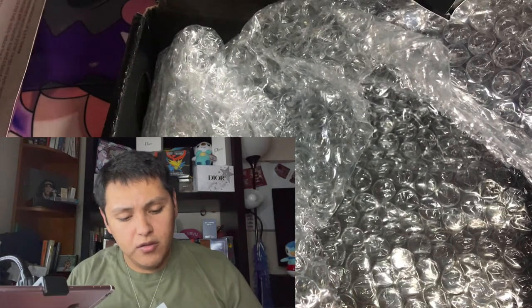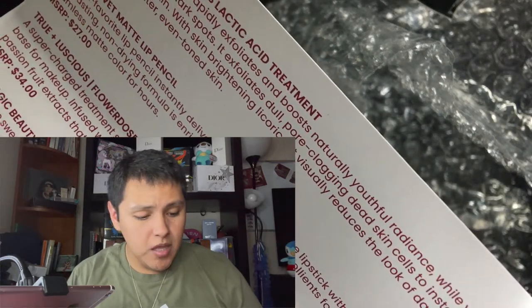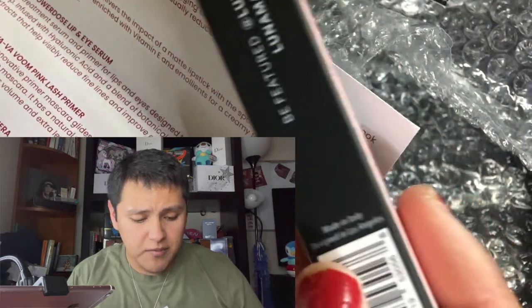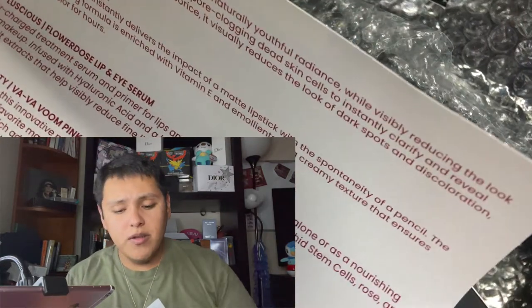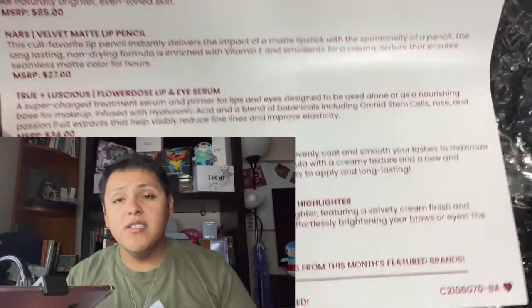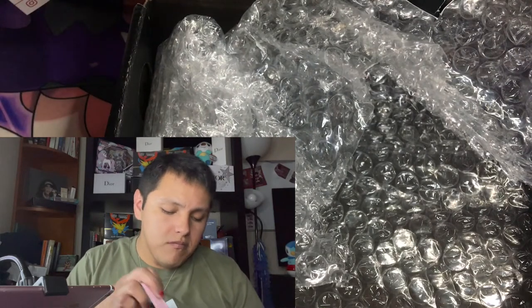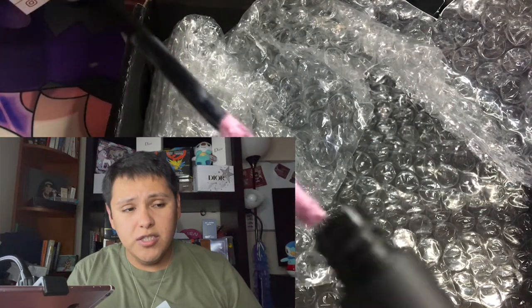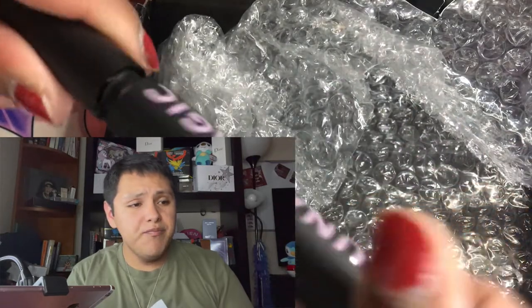The next thing we have is a Luna Magic Beauty Vava Vroom Pink Lash Primer. With just one sweep, this innovative primer mascara glides on to evenly coat and smooth your lashes to maximize the final result of your favorite mascara. This will be just $25. The packaging looks super, super cute — more like a little matte finish.